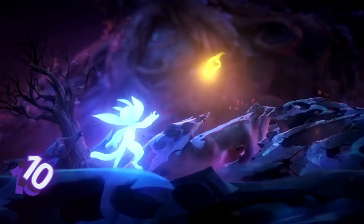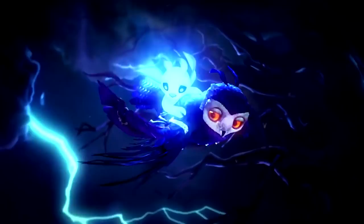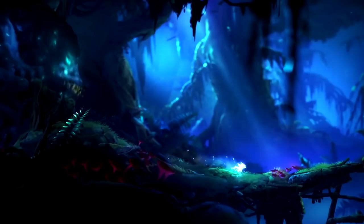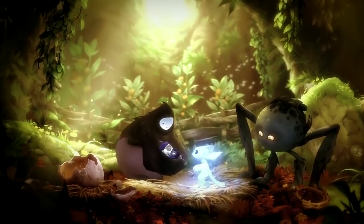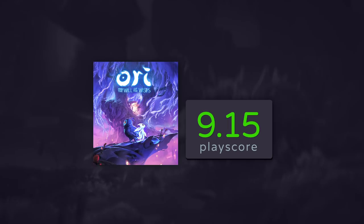Number 10: Ori and the Will of the Wisps. The sequel to the award-winning indie platformer from Moon Studios, Will of the Wisps is yet another gorgeous adventure for the forest spirit. It takes players into uncharted territory, pitting them against ferocious beasts and odd creatures that pose a challenge for the uninitiated. It's still an emotionally riveting experience from start to finish, and its combat is a huge improvement from the first game. It's unfortunate we don't get enough extra chapters as DLCs, but all we can do now is wait for its inevitable threequel. A PlayScore of 9.15.